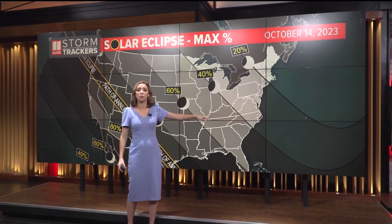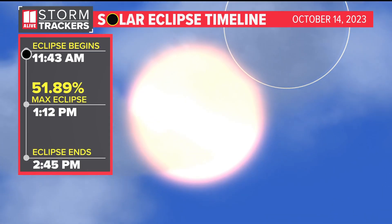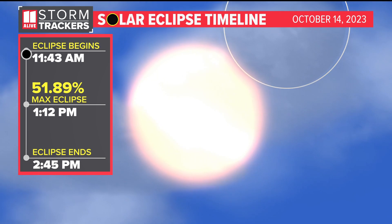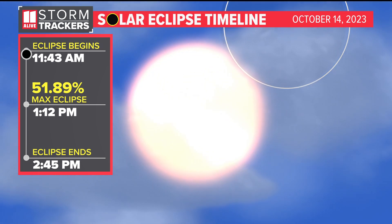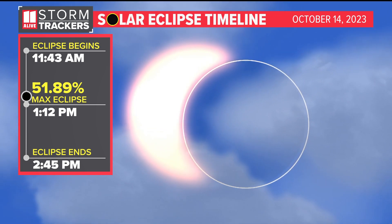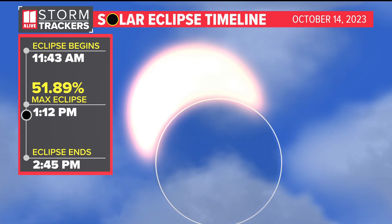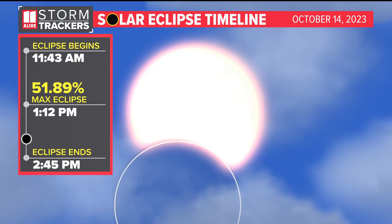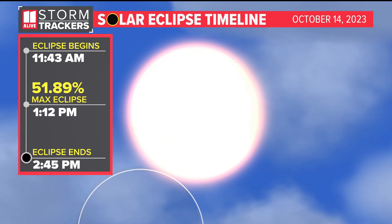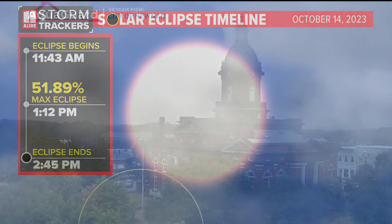We're running at about 50%. Let me walk you through the timing. It's going to start around 11:43 in the morning — that's when a little tiny edge of the sun is going to be taken out. Then we'll reach that 51% maximum eclipse just after one o'clock in the afternoon. The final little sliver of the moon goes away just before three o'clock, so plenty of time to experience science.